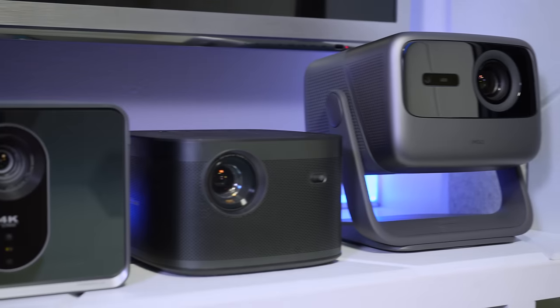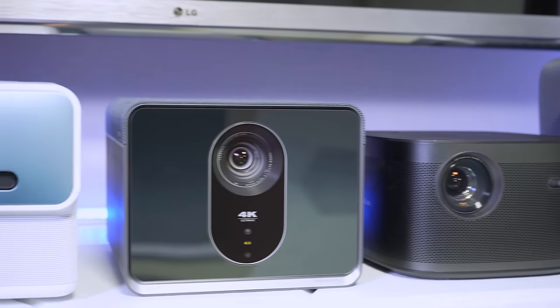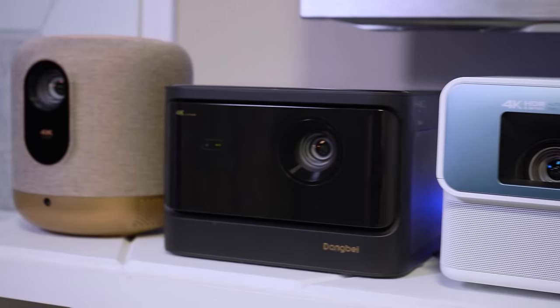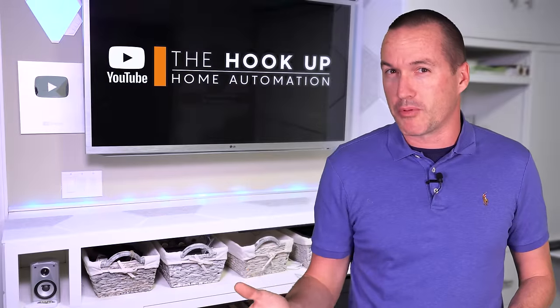Today I've got six of the newest modern lifestyle projectors designed to be put in a normal bedroom or living room instead of being confined to a home theater. But the big question is, are any of them good enough to actually replace a TV?